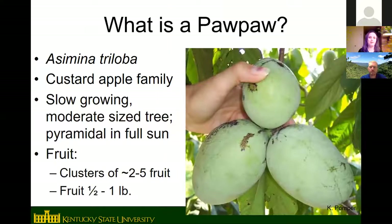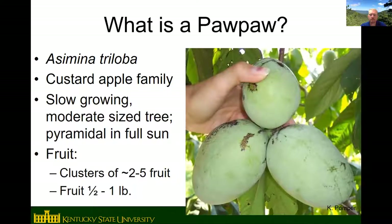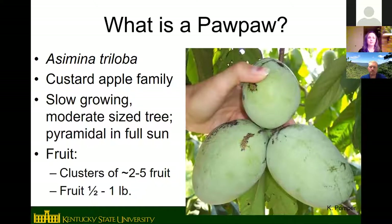Most of you are probably familiar with pawpaws, but to recap: the scientific name is Asimina triloba and pawpaw is in the custard apple family. The rest of that family consists of tropical and subtropical fruits — like custard apple, cherimoya, and soursop. Pawpaw is the only temperate member of the family, which is why the tree has a somewhat tropical appearance and the fruit has a tropical flavor.